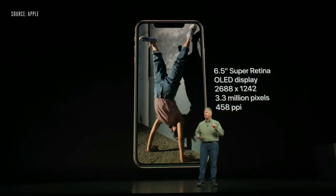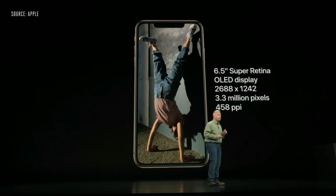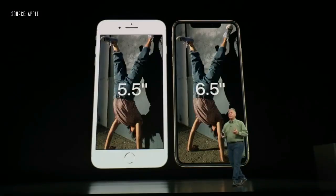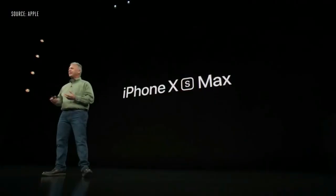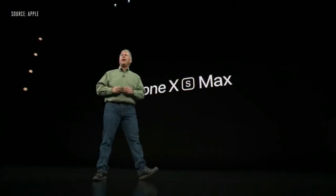The 6.5 inch model has 3.3 million pixels and 458 pixels per inch. As you can see, it's about the same size phone but with a much larger display, and we call it the iPhone XS Max.